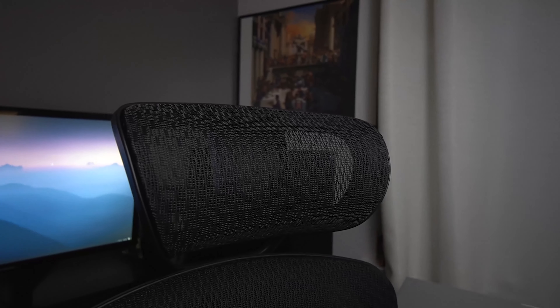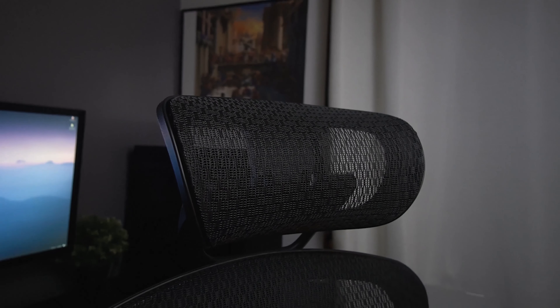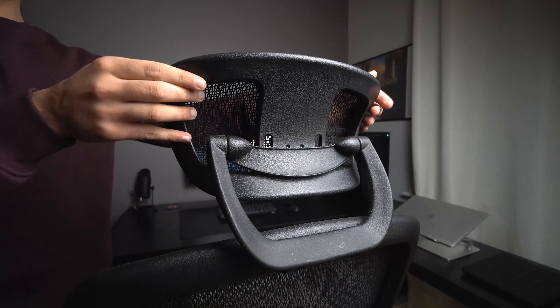These chairs also have a warranty that lasts up to 10 years, so you'll definitely be sure to get your money's worth if you decide to pick up the Staples Heiken chair or a similar chair. If you're interested in learning more about this chair, I made a completely separate review video on it that I'll link down below.